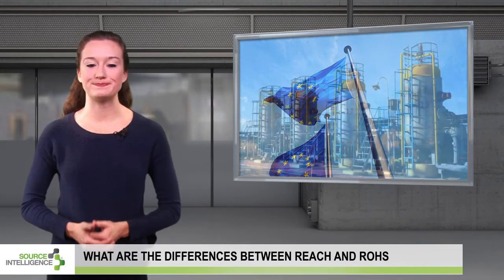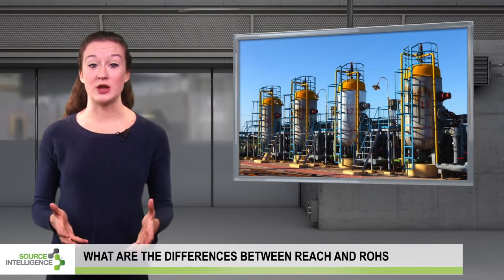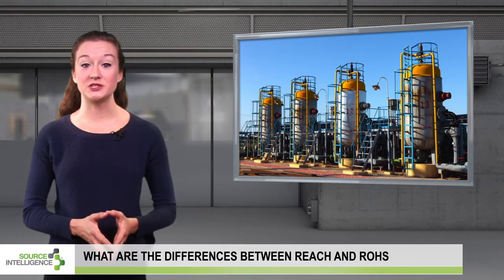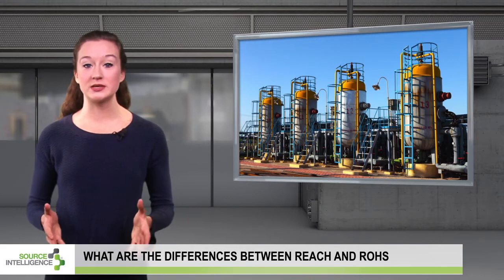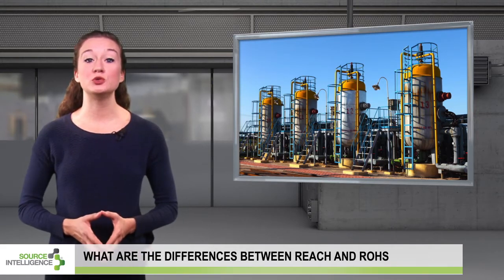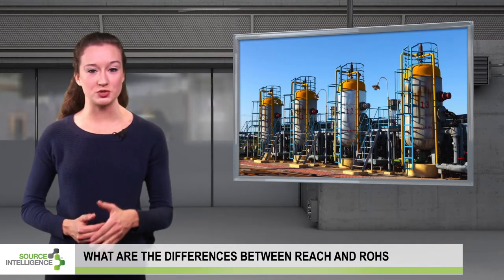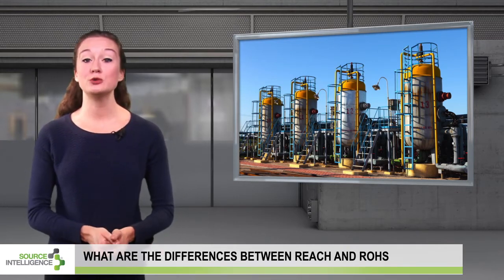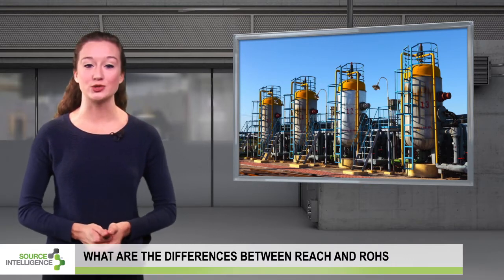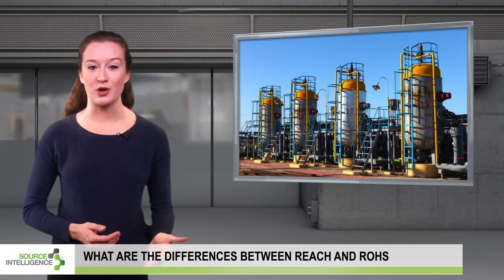REACH is the legislative framework for chemical management in the European Union and has many requirements. For instance, companies must register substances manufactured or imported into the EU above one ton per year, must apply for permission to use substances on the authorization list, and cannot use substances on the restriction list. Companies should closely monitor the presence of SVHCs — substances of very high concern — in their products, since these substances may eventually be added to the authorization list.